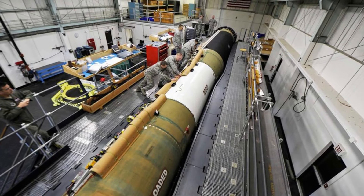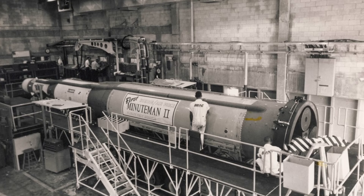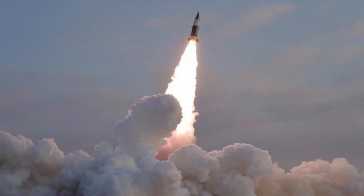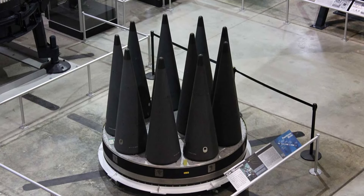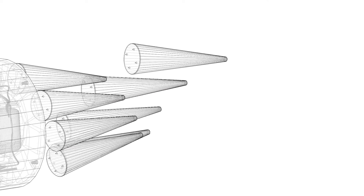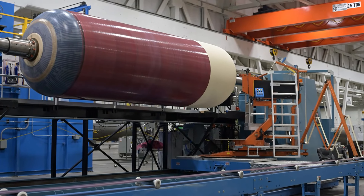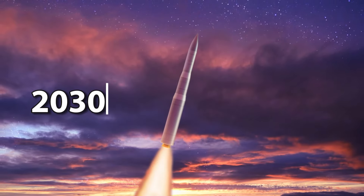Over time, the rocket evolved to target hardened military sites, including Soviet missile silos. The Minuteman II was introduced in 1965 with significant upgrades for better accuracy and survivability against anti-ballistic missile systems. In 1970, the Minuteman III became the first ICBM with multiple independently targetable re-entry vehicles, enhancing its ability to strike defended targets. Today, over 1,000 Minuteman missiles have been deployed, showcasing their continued importance in national defense. Looking ahead, Northrop Grumman is working to produce the Ground-Based Strategic Deterrent GBSD-ICBM, which will replace the Minuteman III from 2030.